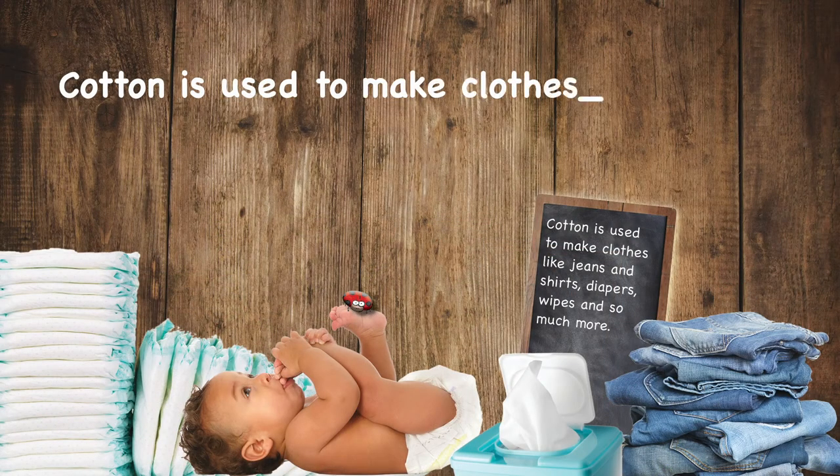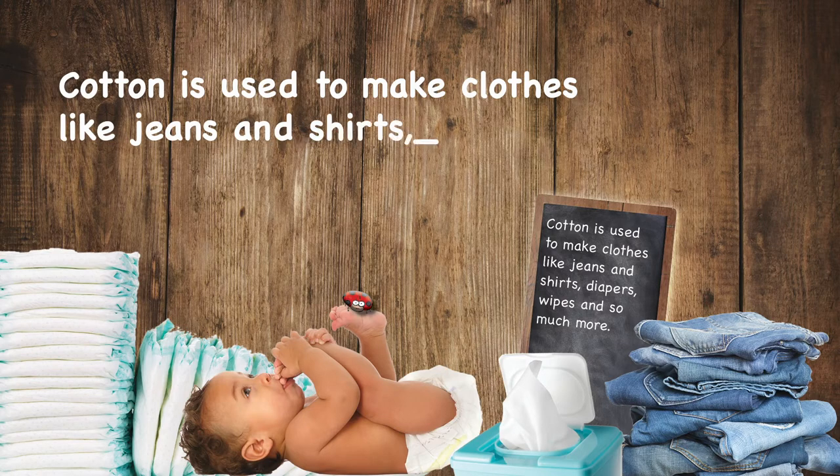Cotton is used to make clothes like jeans and shirts, diapers, wipes, and so much more.